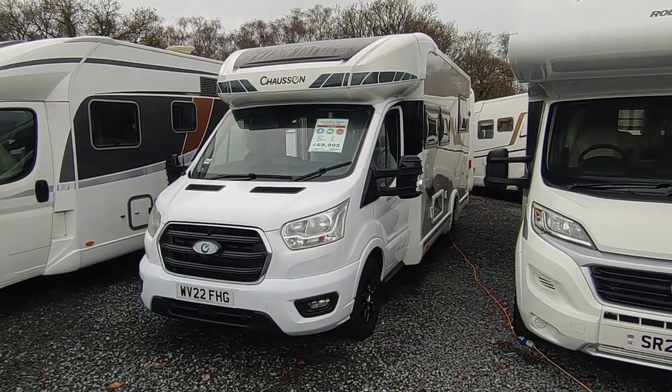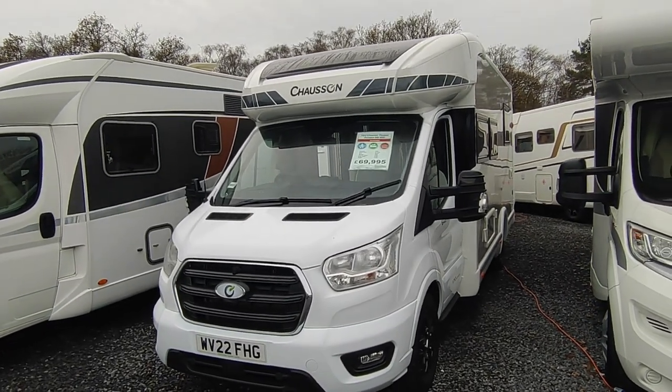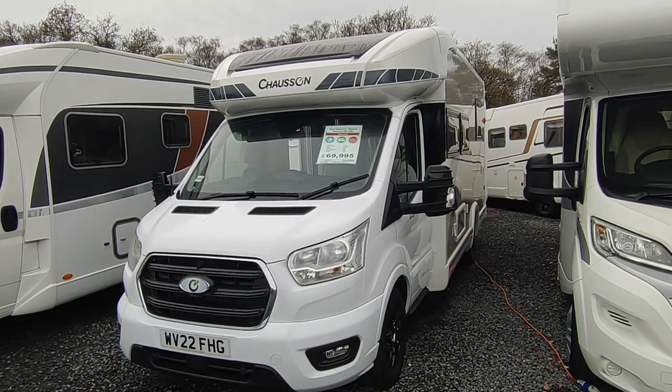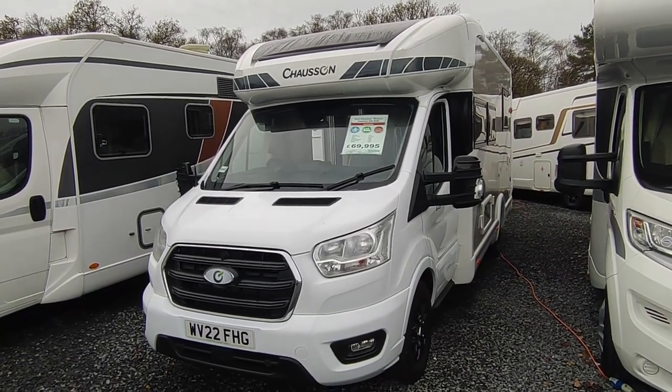Hi, this is Highbridge Motorhomes Devon Branch, and on this rather dank but nonetheless quite mild early November/December 2023 day, we're doing a quick video on this absolutely lovely seven-meter island bed Chausson Titanium Premium 648.